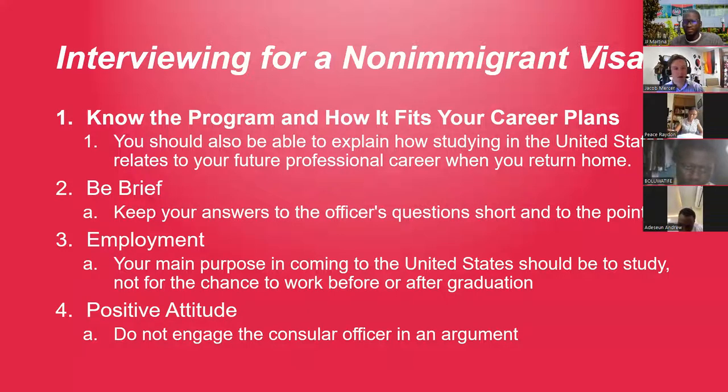Your visa interview is going to be pretty short — maybe five to ten minutes — it won't last long. You'll have a limited amount of time to talk to that person, so keep your answers as short as you can, answer questions to the best of your ability, and move forward.